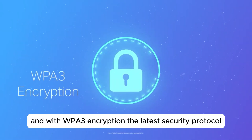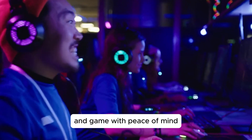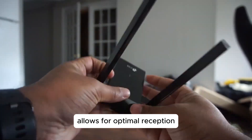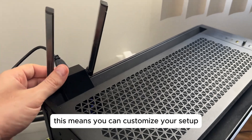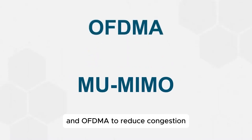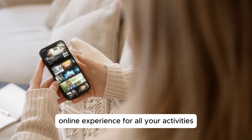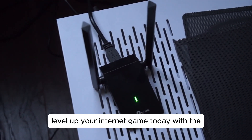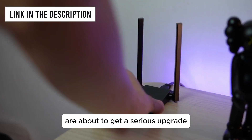With WPA3 encryption, the latest security protocol, you can browse, stream, and game with peace of mind knowing your connection is secured. The adjustable and flexible design of this adapter allows for optimal reception with adjustable antennas and a flexible desktop design, so you can customize your setup for the best possible signal strength wherever you are. Plus, it supports MU-MIMO and OFDMA to reduce congestion and increase throughput. Level up your internet game today with the TP-Link AX1800 Wi-Fi 6 USB adapter at just $34.